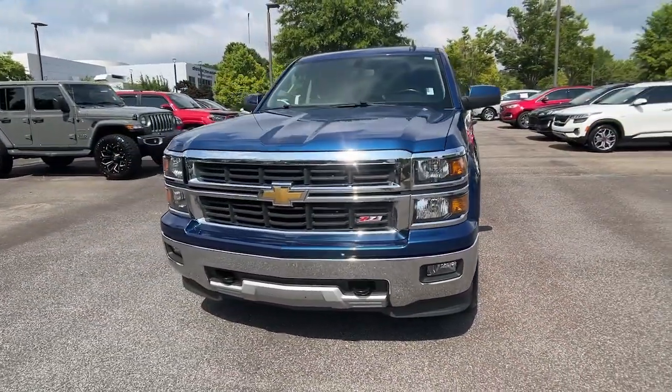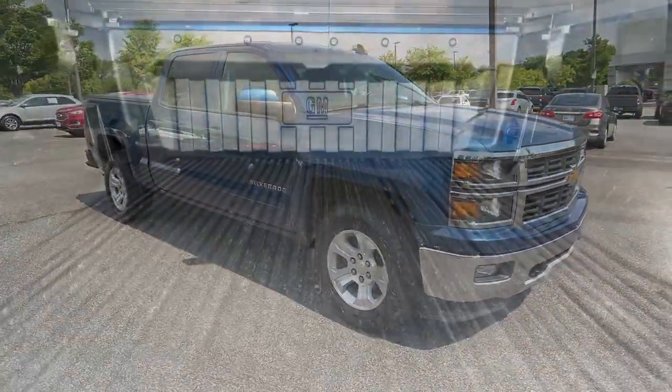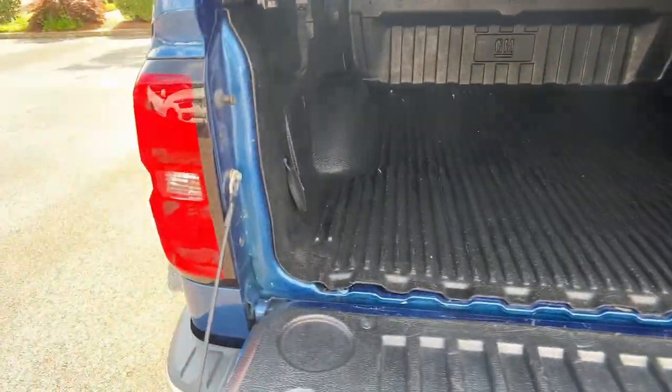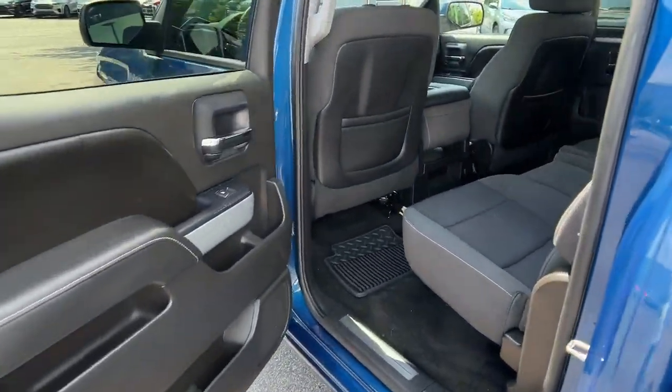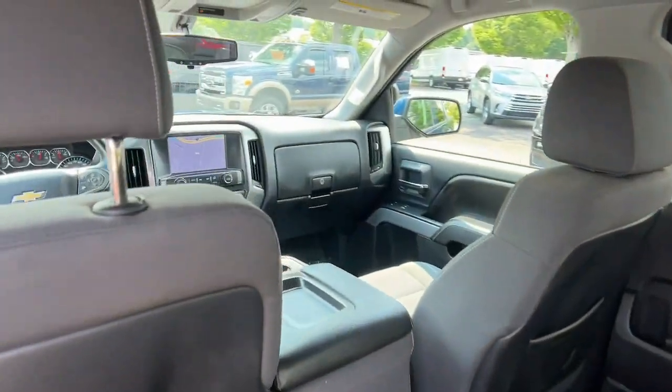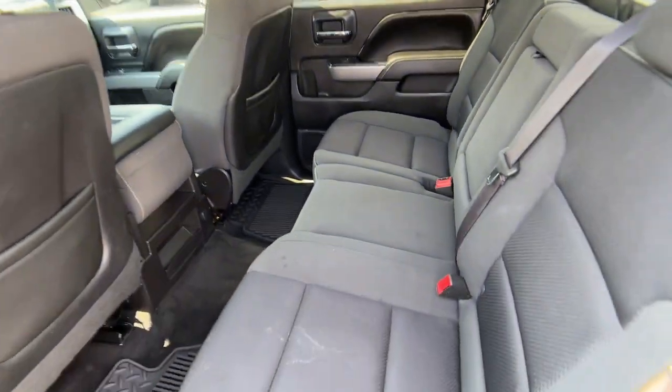These are just some of the great options this vehicle comes with: keyless entry, fog lamps, steering wheel audio controls, electronic stability control, power driver seat, aluminum wheels, locking limited slip differential, intermittent wipers, tire pressure monitoring system, and trip computer.